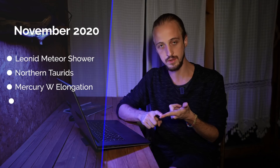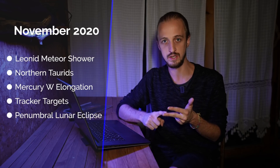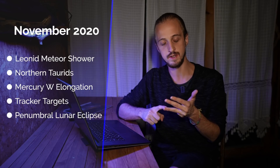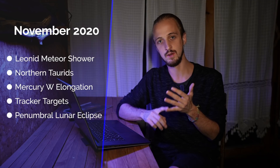Coming up this month: the Leonid meteor shower, the Northern Taurid meteor shower, Mercury reaches greatest western elongation, there are plenty of targets for star trackers and equatorial mounts, and we also have a penumbral lunar eclipse.